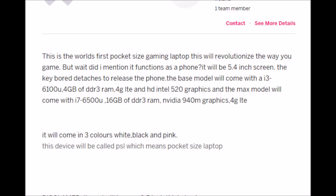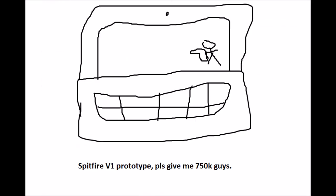And it comes in three colors: white, black, and pink. With a new name of the PSL, which certainly couldn't be trademarked by a sports ticket seller or software company. The name is freaking Pocket-Sized Laptop. Really, guys? Give me a minute to think of a much better name. How about something like the Spitfire V1 — it's small and packs a punch. See how easy that was?